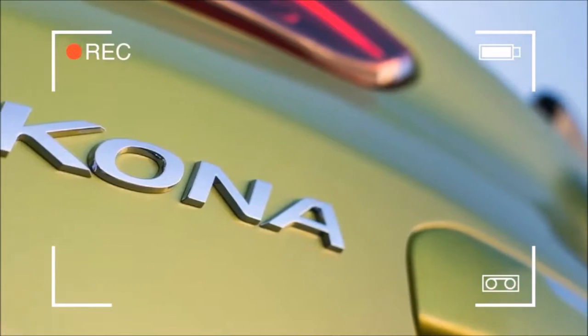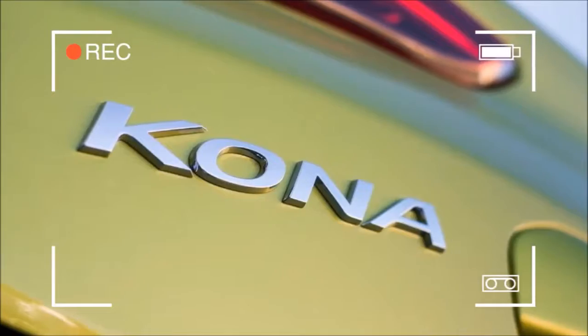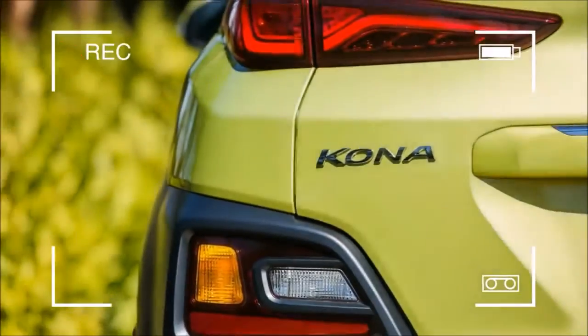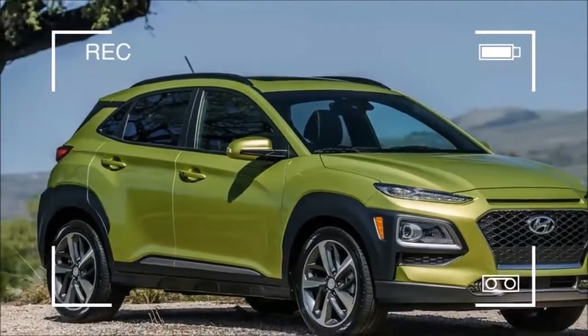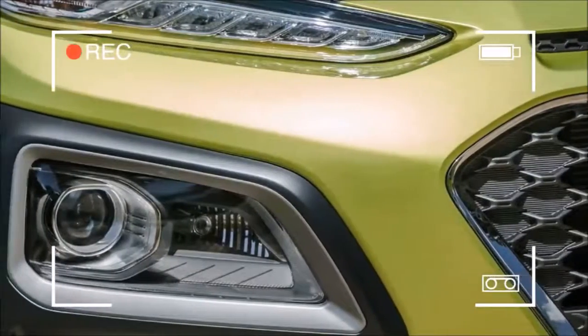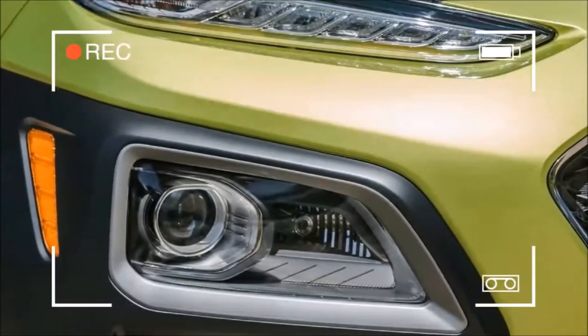We still need a far more thorough drive of Hyundai's new sub-compact SUV, but at least we know how much one will set you back. Pricing starts at $20,385, including $885 destination, for the base front-wheel-drive SE trim level.